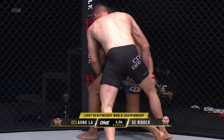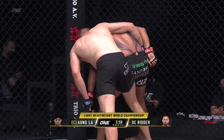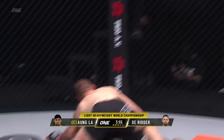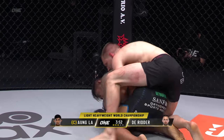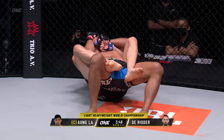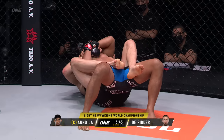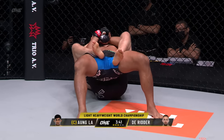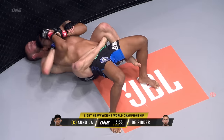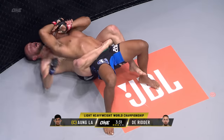Both men breathing hard. Lots of instructions coming from Henry Hooft and the team out of Sanford MMA from Florida in the corner of Ongla. RDR dragging the Burmese Python down, puts the hooks in, gets the back control. I expect the body triangle to come here pretty soon. You can see the way that RDR is trying to lace those hips — he's gonna take that leg, wrap it around him, pin him into position.